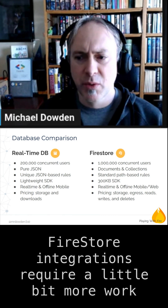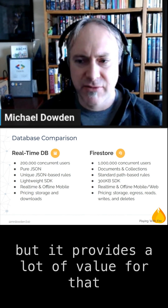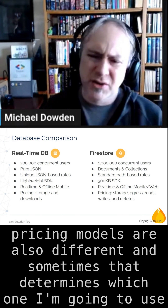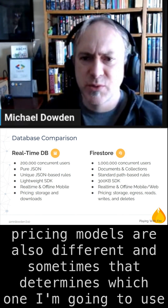Firestore integrations require a little bit more work, but it provides a lot of value for that. They have improved querying and all that sort of thing. Pricing models are also different, and sometimes that determines which one I'm going to use.